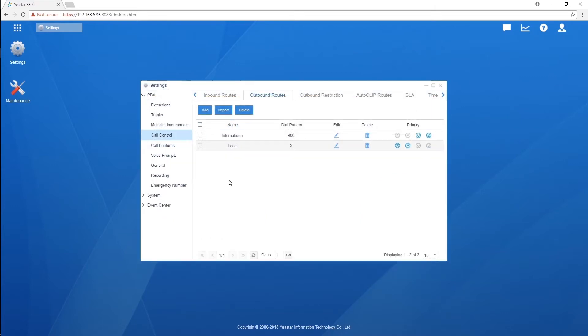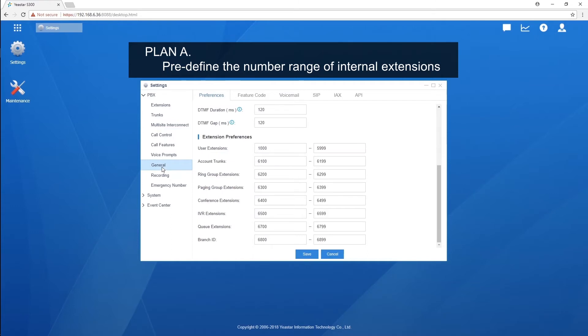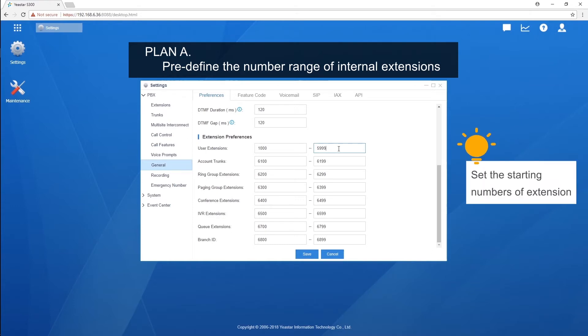Generally speaking, there are two optional ways. Plan A: if you need to configure a new telephone system, you can pre-define the number range of the internal extensions. In order to distinguish internal and external numbers as much as we can, we should carefully set the starting number of extensions. For example, if the telephone system is deployed in your country and the external numbers may start with digits 5, 6, 7, and 8,